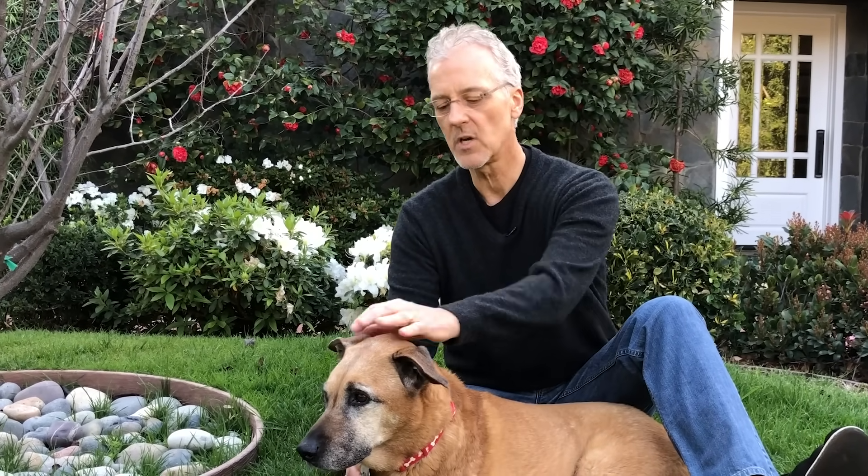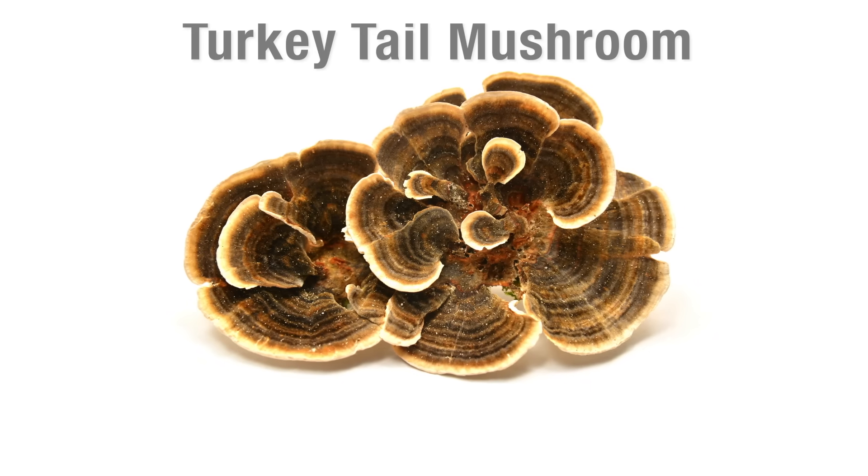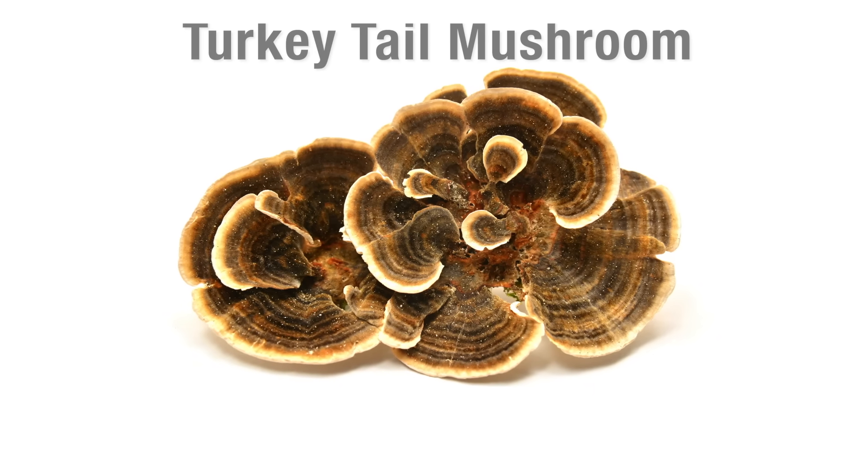And on the fourth trip, the oncologist talked to me about a mushroom called turkey tail mushroom. Turkey tail is a powerful antioxidant and it can be beneficial.